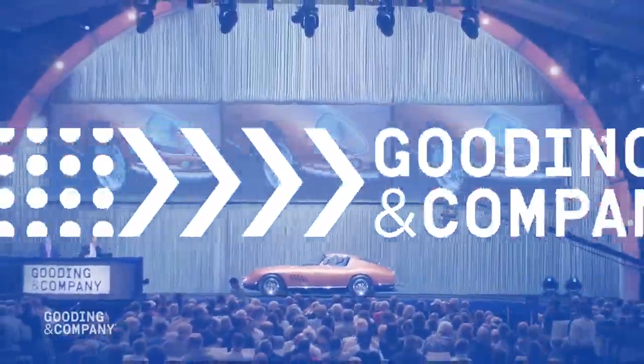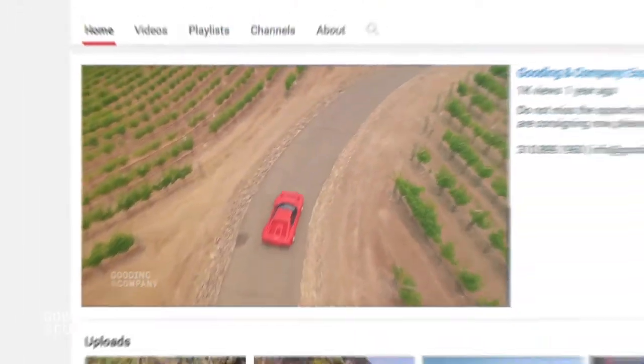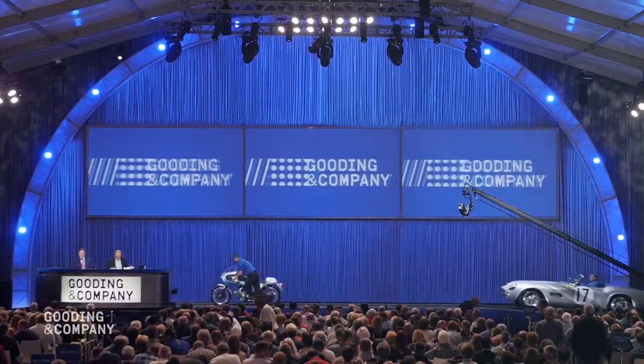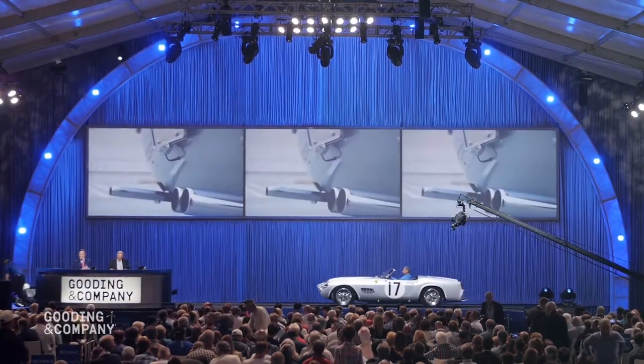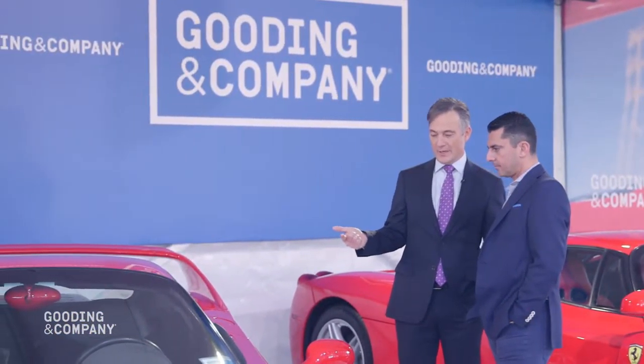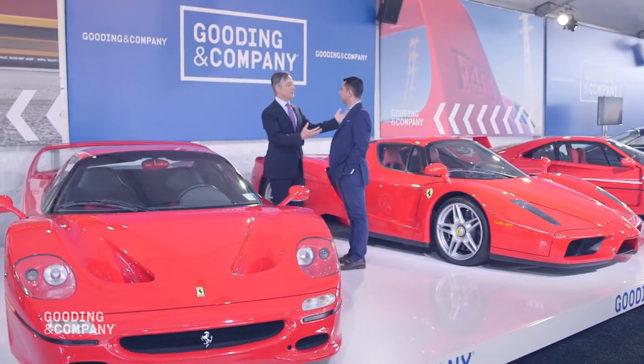With a team of experienced specialists, three unrivaled auction venues, an innovative marketing team, and an unmatched clientele network, your car will enjoy the best possible presentation and exposure to potential buyers. Our transparent business practices and personalized attention to each client ensures that you can trust us with your collectible.